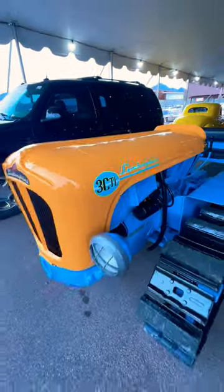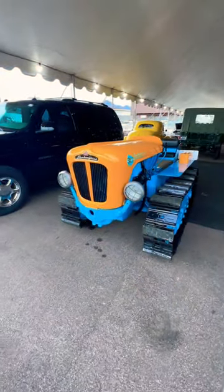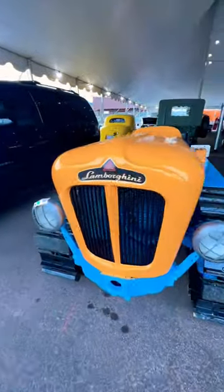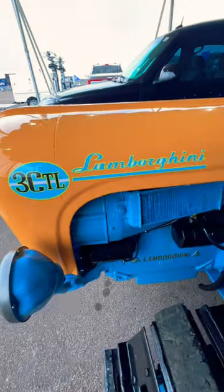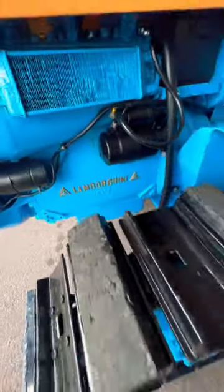Before they built sports cars, they built tractors. This is a 1965 Lamborghini 3C-TL tractor. It was one of the most powerful and expensive Lamborghini tractors when released, and this one's finished in factory orange and blue.